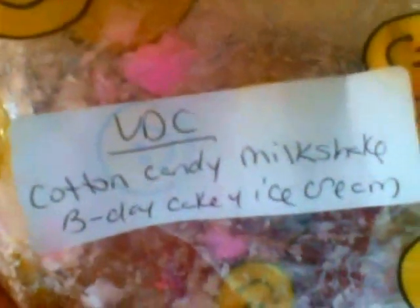VDC's Cotton Candy Milkshake Birthday Cake Ice Cream — part of a loaf. This was really good in my 20-watt warmer in my bedroom. Super sugary sweet, I get a lot of the cotton candy, and just very very creamy.